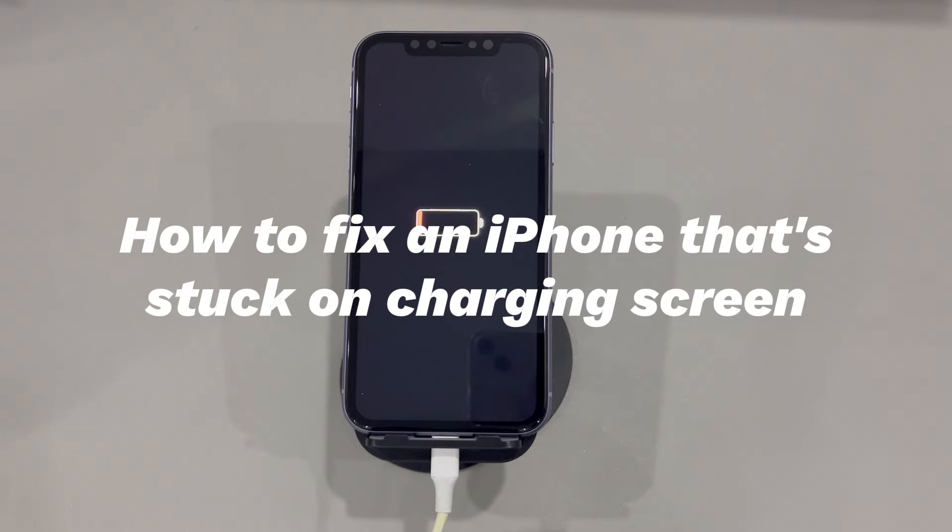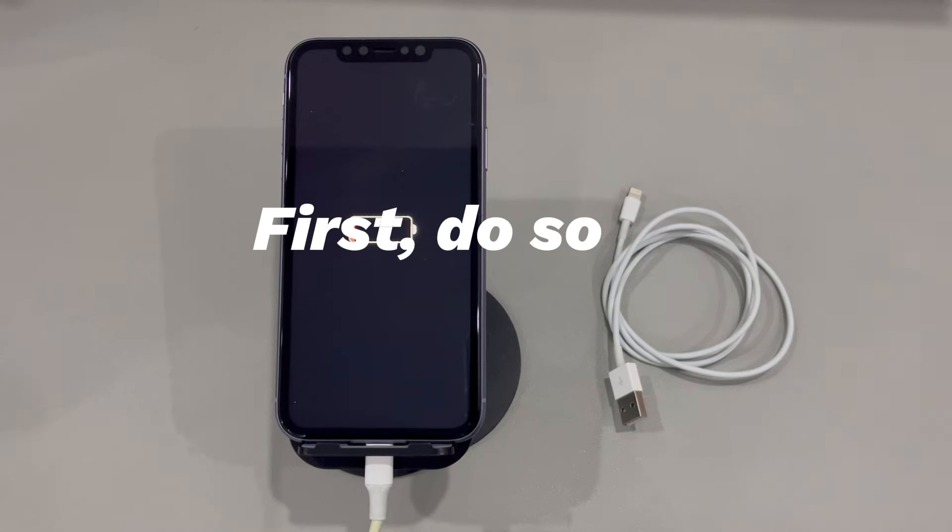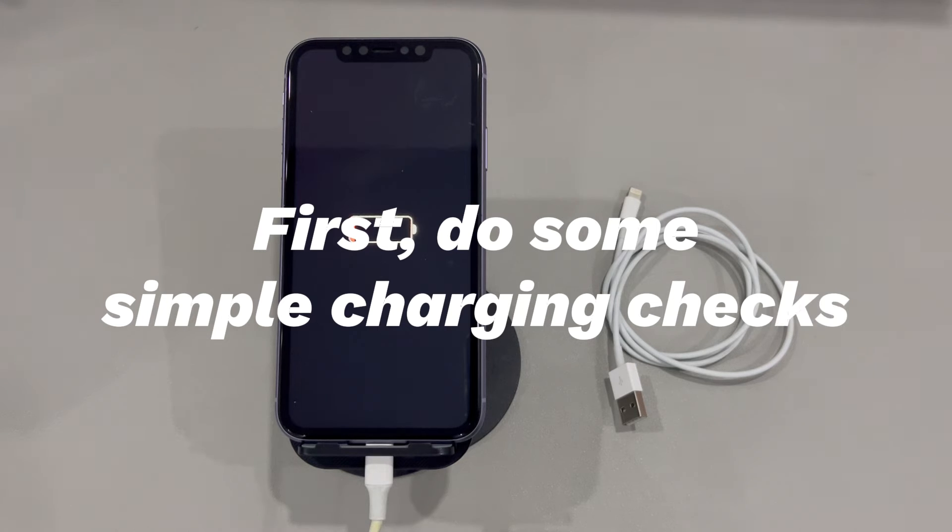Besides, if you have any questions, write it down in the comment below and we'll reply to you within 24 hours. First, do some simple charging checks. Follow the instructions in the order we present in the following.